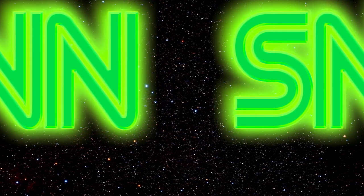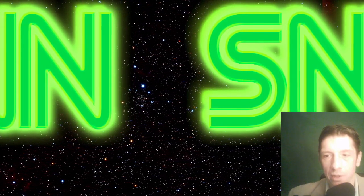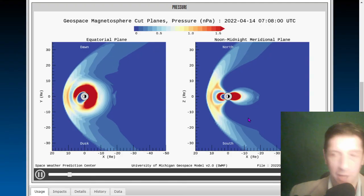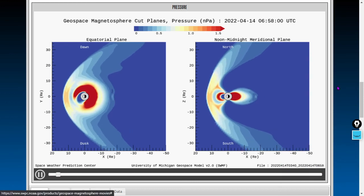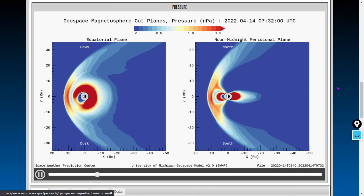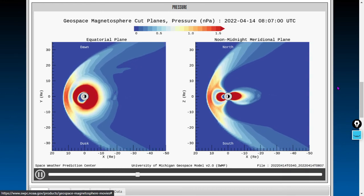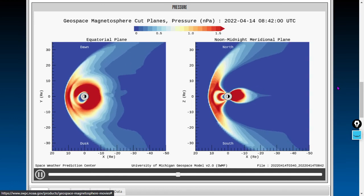All right everybody, we've got a geomagnetic uptick going on as we make the video, and we're expecting the coronal mass ejection strike to be starting any moment now. So let's take a look at the geospace around planet Earth first. Here are the last four hours of magnetohydrodynamic pressure. We just did see a little uptick here — it does not look like the leading edge of the coronal mass ejection has arrived yet, but you're going to see a massive uptick in pressure.